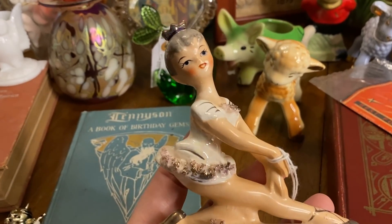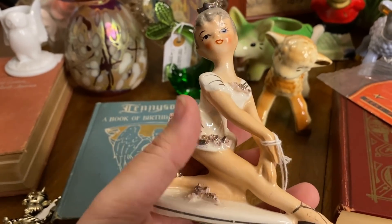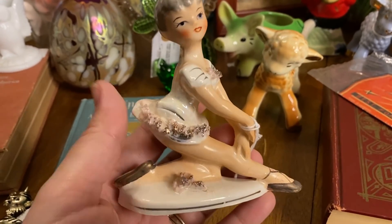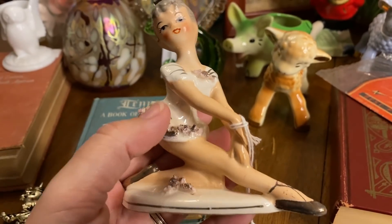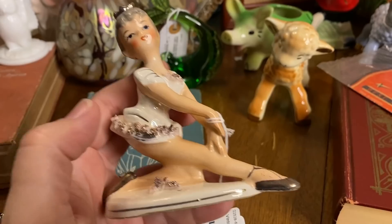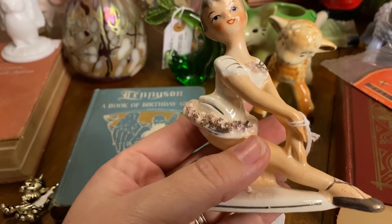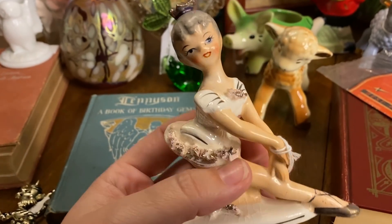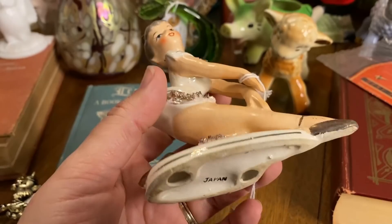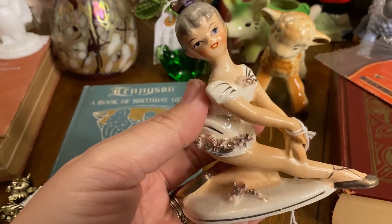I picked up this cute girl — she's really cute. It's a little ballerina figurine. There was a set of these I wanted to grab from the treasure mart, but her head and leg were glued back on. They really come in a set of three. This one is stamped Japan on the bottom. She's in pretty good shape.